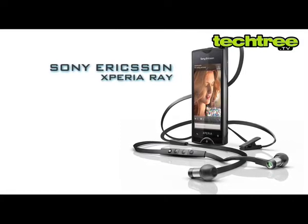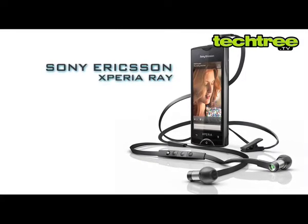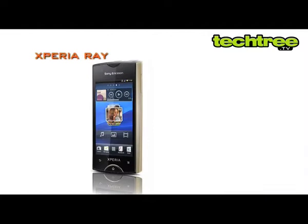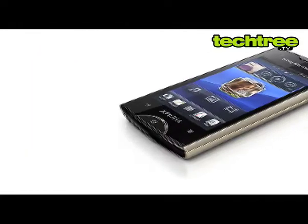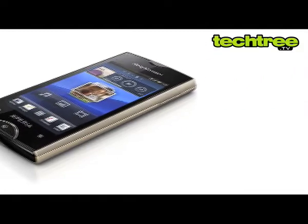Hi guys, today we are going to have a look at Sony Ericsson's latest Android phone, the Xperia Ray. At first glance, the Xperia Ray resembles last year's Xperia R. Nevertheless, this is one of the sleekest Androids from Sony Ericsson.